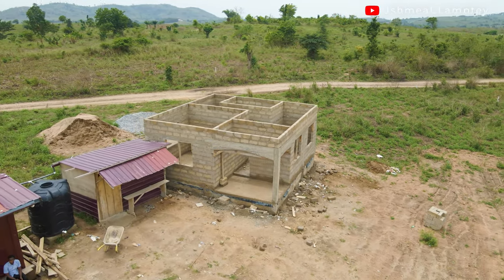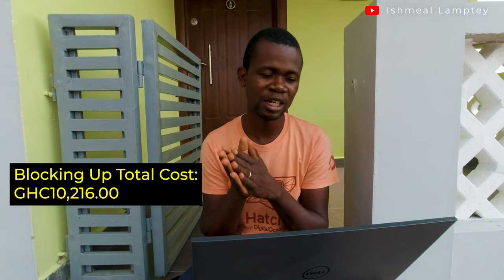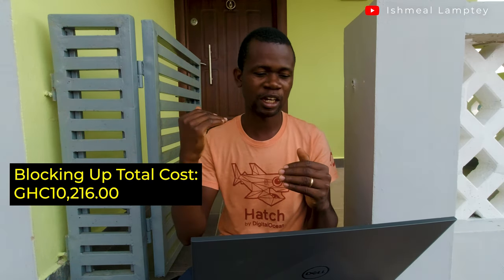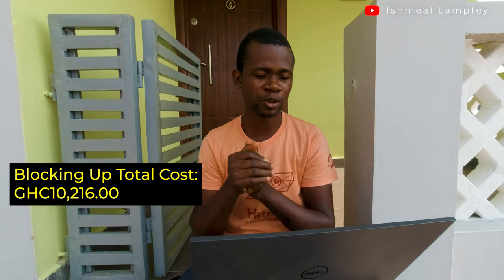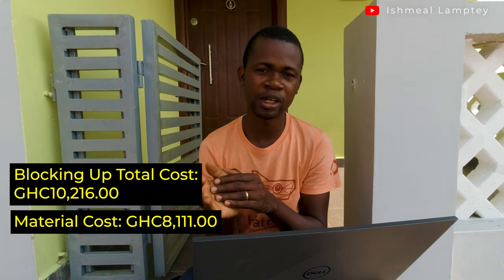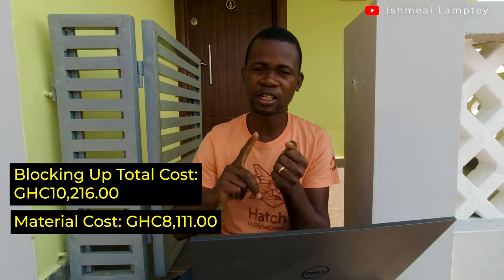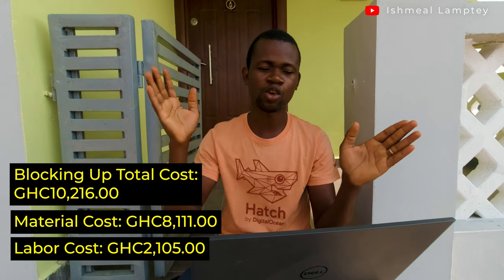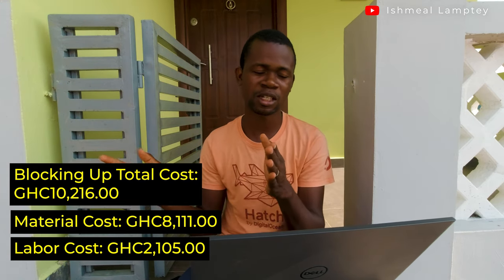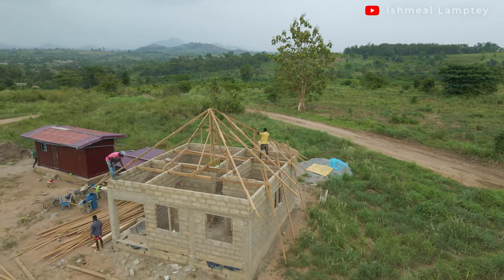After the foundation, we waited about a week or two for it to dry properly before going ahead to do the blocking up work. The total cost for the blocking up was 10,216 cedis. Material cost was 8,111 cedis, comprising wood, blocks, cement, iron rods, and nails. Labor was 2,105 cedis, which includes the mason's cost for laying the blocks and the carpenter who did the wood for the lintel.